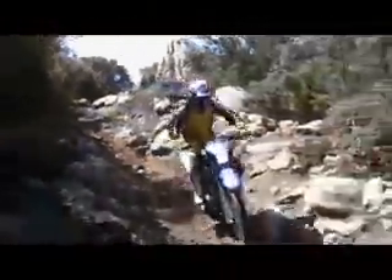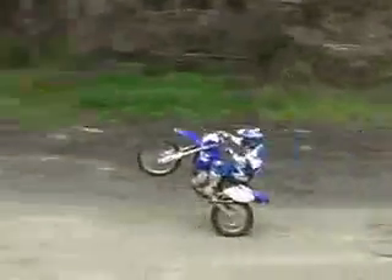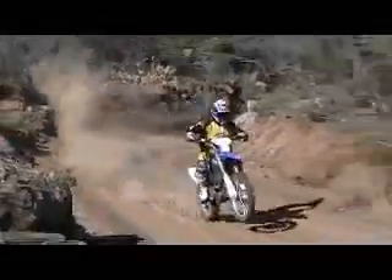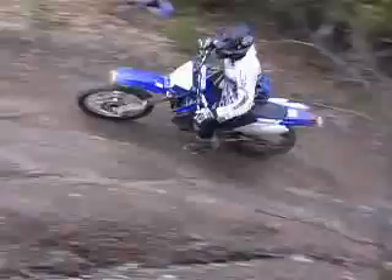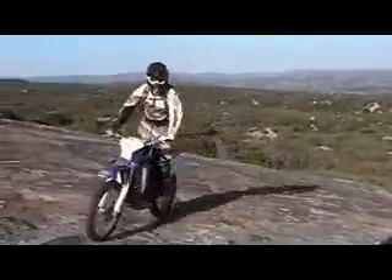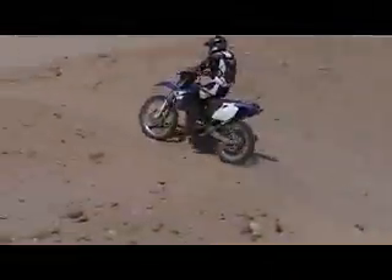We took the WR to every kind of riding environment we could find, and after wearing out the seat of our pants, we were just as much in love with the blue thumper as when we originally started. Perfectly balanced suspension and a supple chassis let our testers feel practically invincible on the WR. The strong motor only seems stronger as the smooth tranny puts every ounce of power directly to the ground.